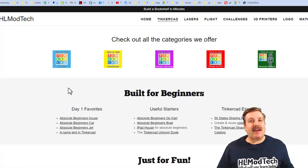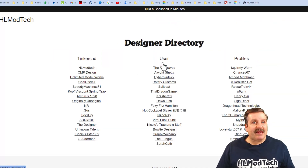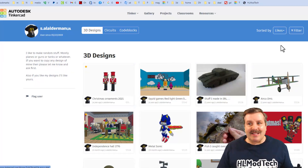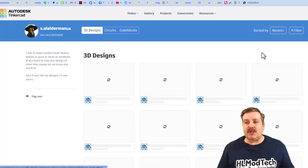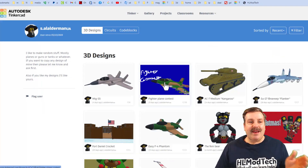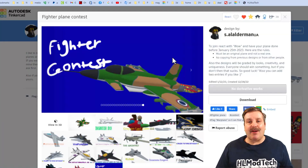I'm going to bounce away from that design for a moment to take you to my website. This is the Tinkercad tab, and this is the designer showcase area. Down here, I want to show you the S. Alderman profile. Of course, lots of awesome designs, but also if you sort by recent, there is a fighter jet contest. S. Alderman, or the fancy bear, has an awesome fighter jet contest.